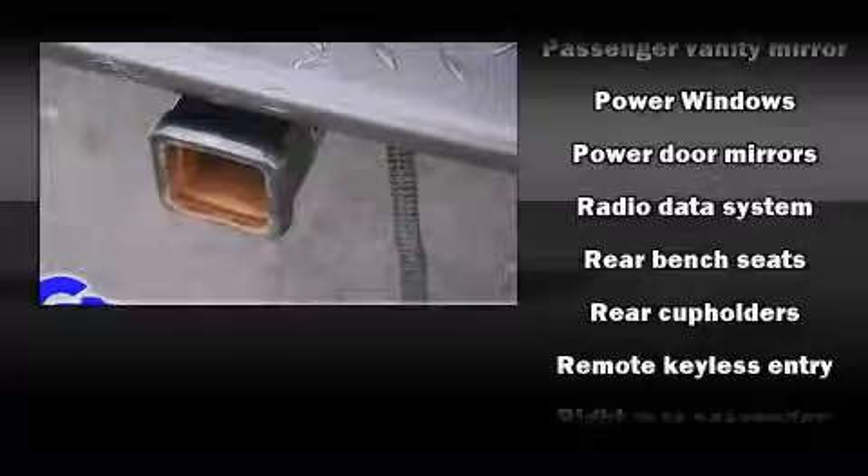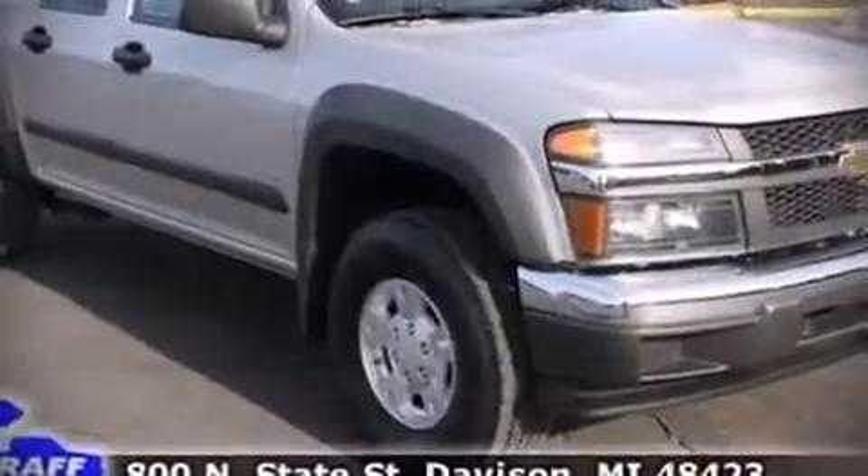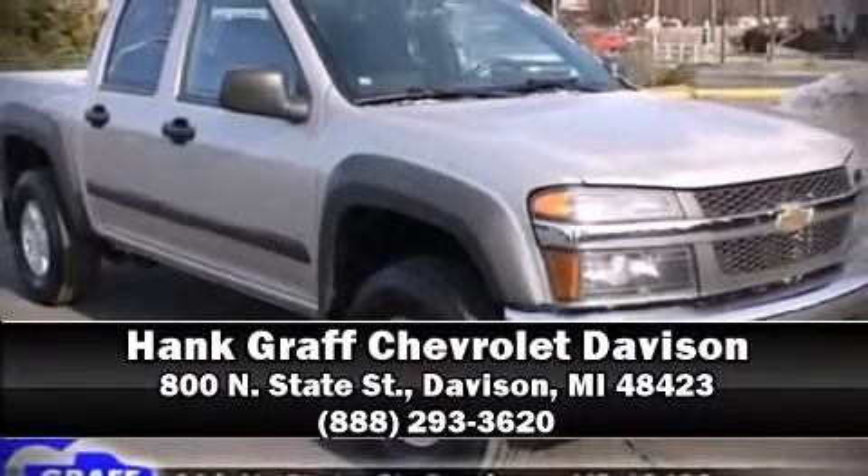Chevrolet also prioritized safety and security with features such as dual front impact airbags with occupant sensing, airbag ignition disabling, and ABS brakes. Our sales reps are knowledgeable and professional — we are here to help you.